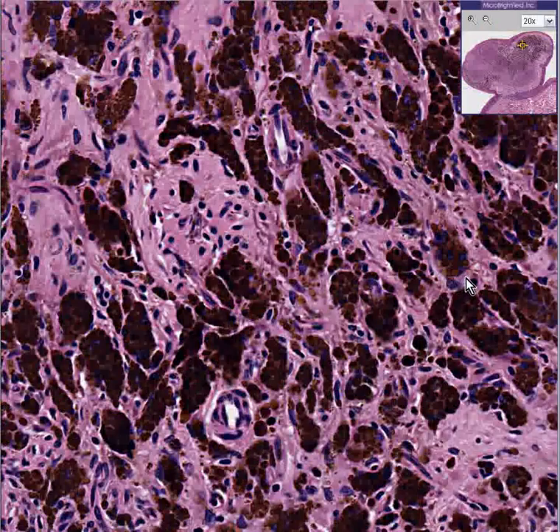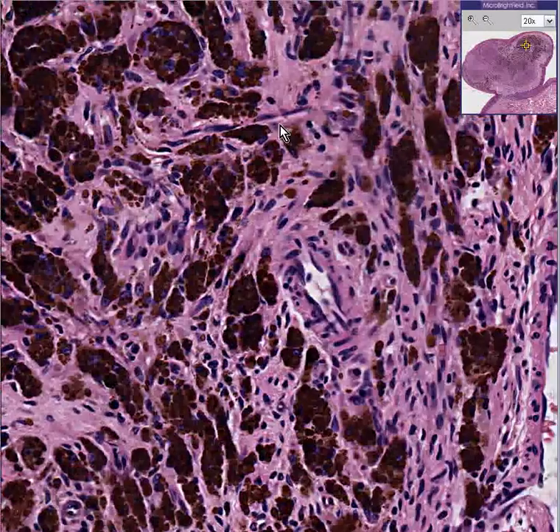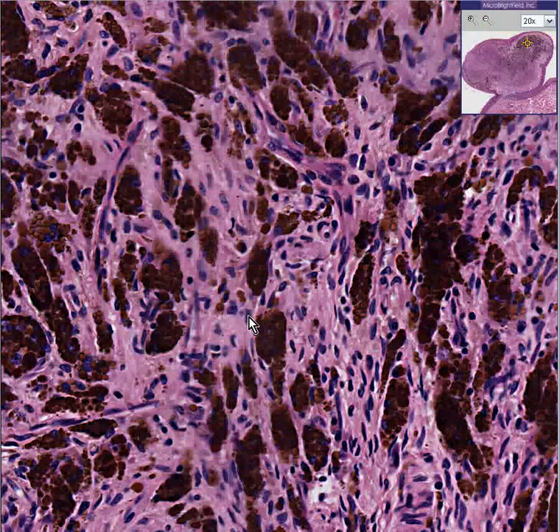They're totally benign. They can be quite large. I believe in dogs, it's a very, very, very common type of tumor. In adults, these tumors of the alveolar gingiva are quite rare, however. Thank you very much.